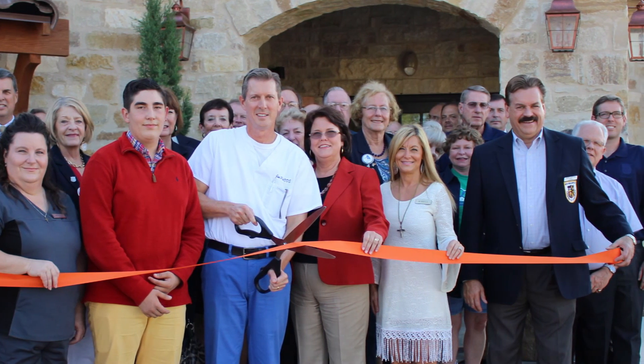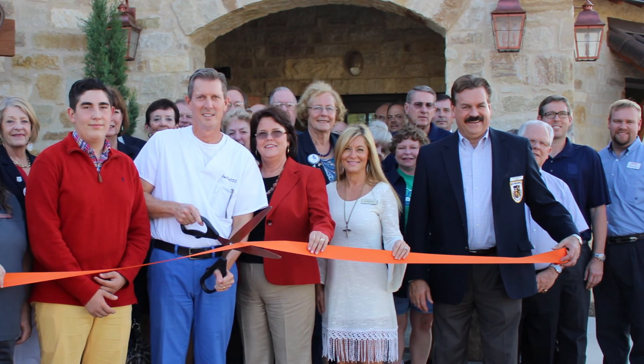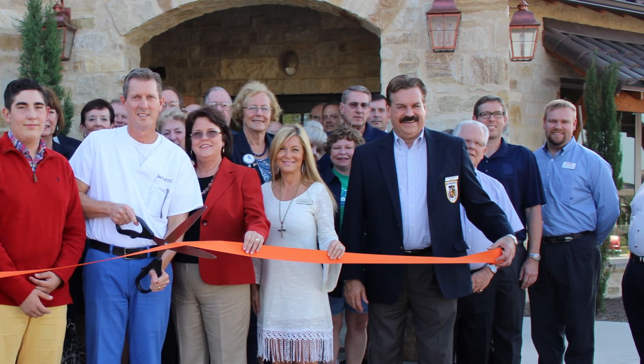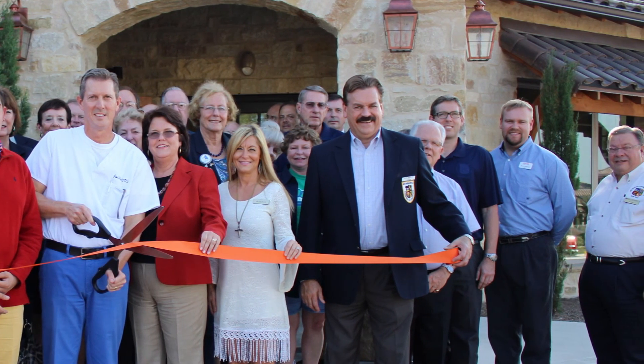We have a hygienist now. I've been cleaning teeth for several years myself, but we just recently hired a hygienist and she's wonderful — she'd be glad to get you worked in and get your teeth all spiffed up and get your smile up to 100%.